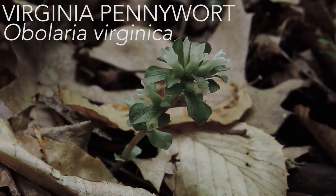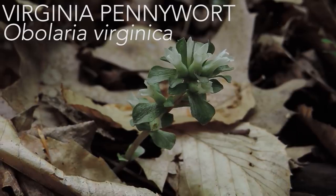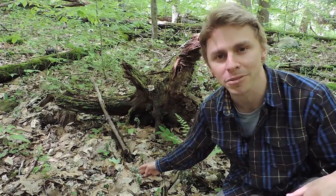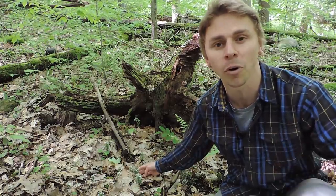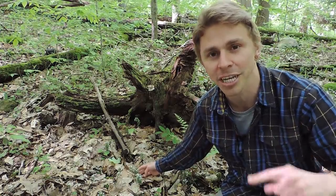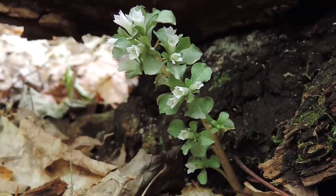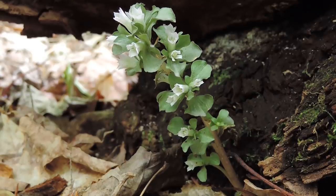This gentian is Virginia pennywort, Obolaria virginica. 'Obolaria' comes from the Greek word 'obolos,' a small coin used in ancient times — Linnaeus apparently thought these small, rounded, reduced leaves looked like coins. 'Virginica' means 'of Virginia,' probably in reference to where the plant was first described. In Linnaeus's time, Virginia encompassed much more land than it does today.